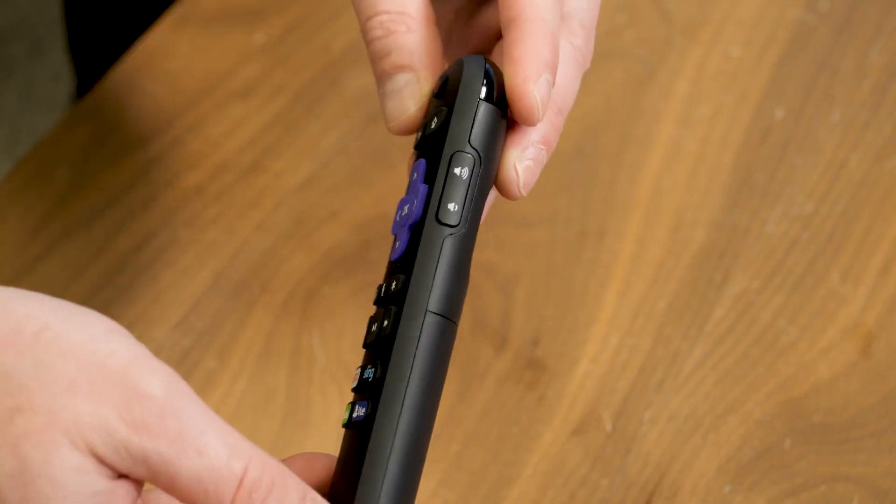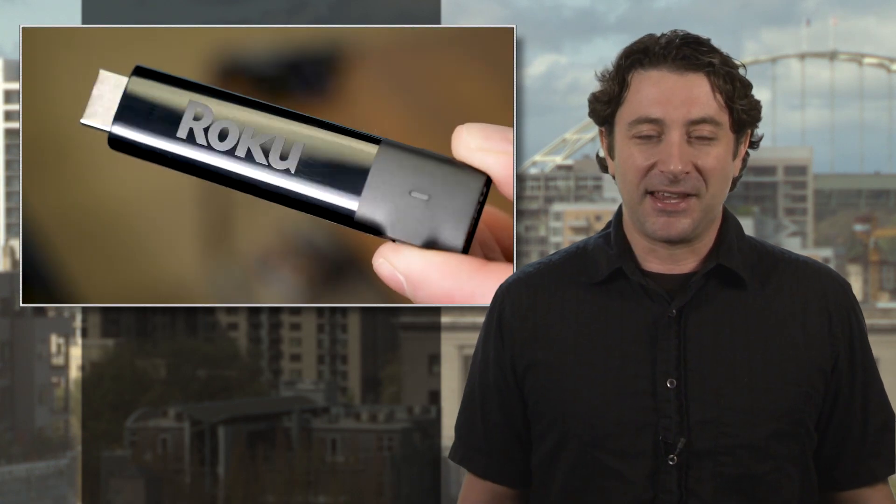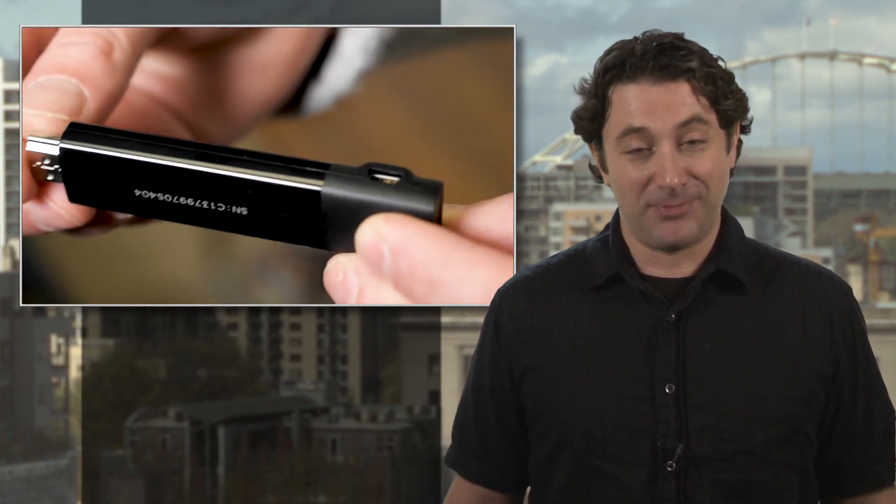The remote gets an upgrade too, including automatically figuring out what TV you are using so it can control that as well. Pretty slick. DTAV Club president Caleb Denison put on his best fall sweater for the review, so hit the link to check out all the features of the streaming stick. How do they get all that stuff in such a small package? It's amazing.